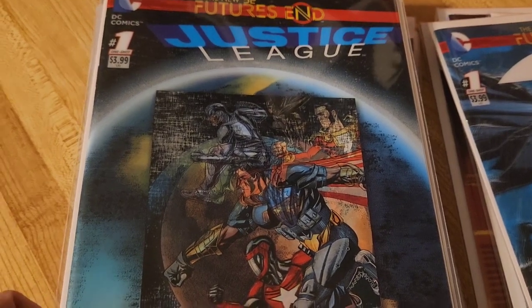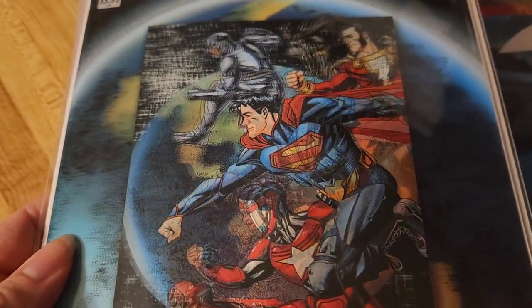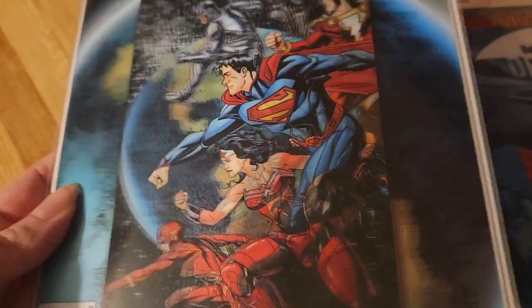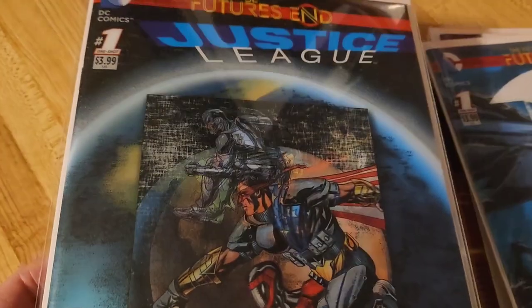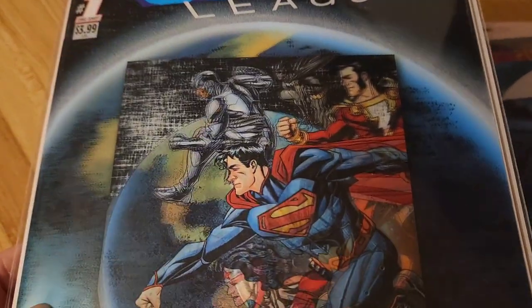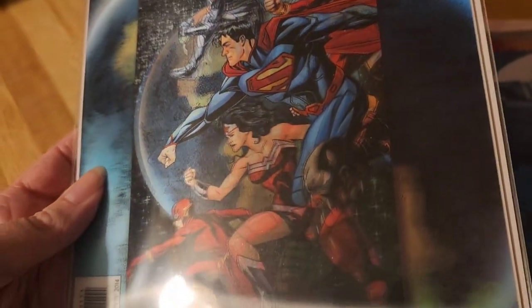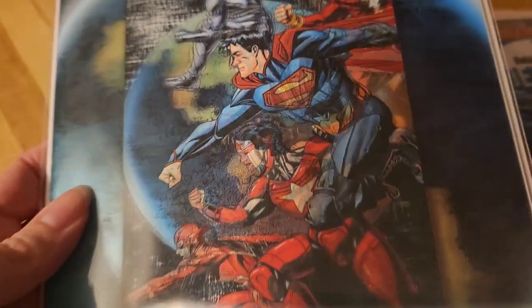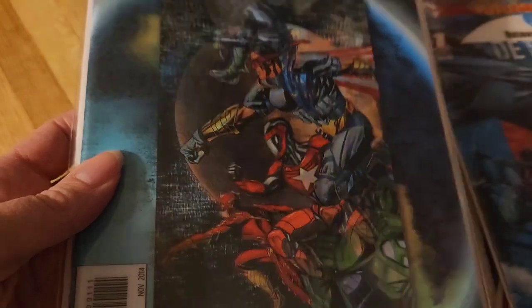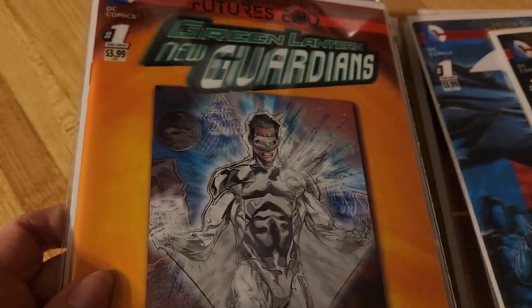This one is Justice League. This one's a bit dark — the cover's good, but it's hard to see the top guy. There's a bit of glare but it's also dark. This one wasn't too bad. I haven't read a lot of Justice League.